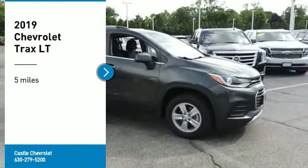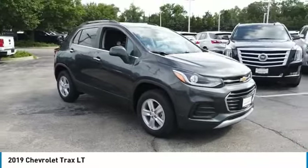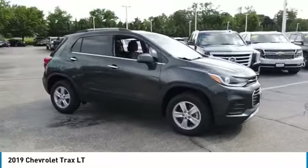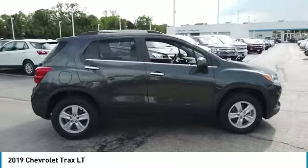Stop by and take a look at the 2019 Chevrolet Trax. The Trax is tiny on the outside, but remarkably spacious within. It comes with clean and modern interiors.